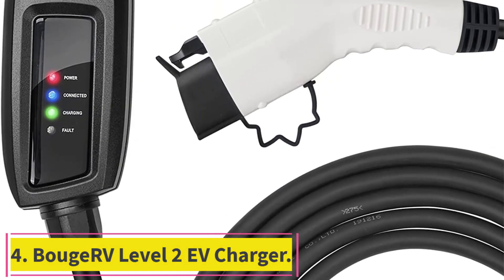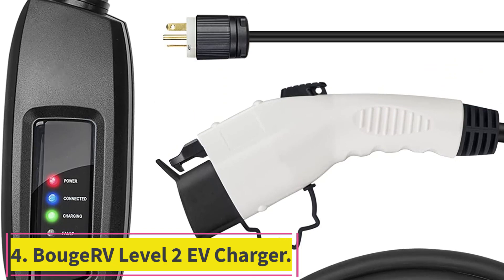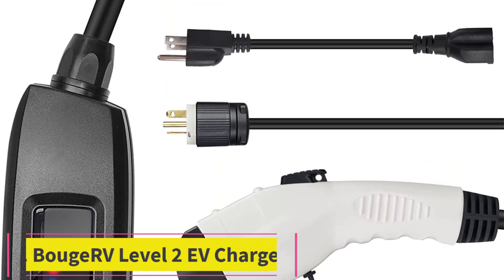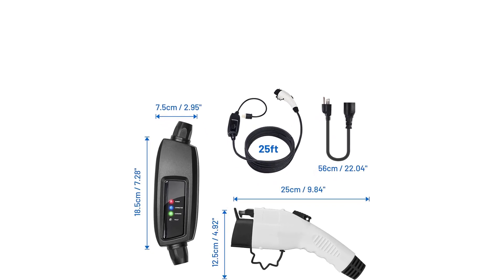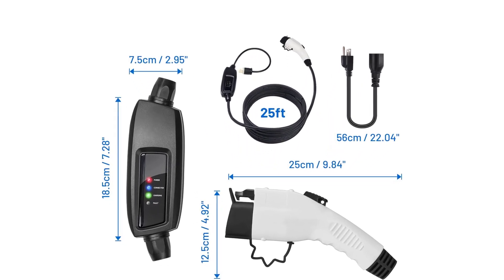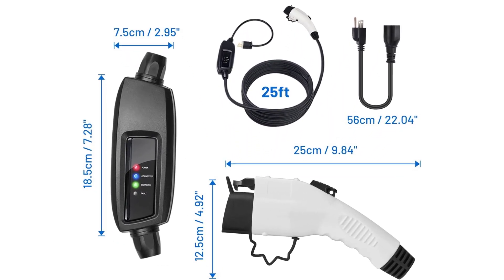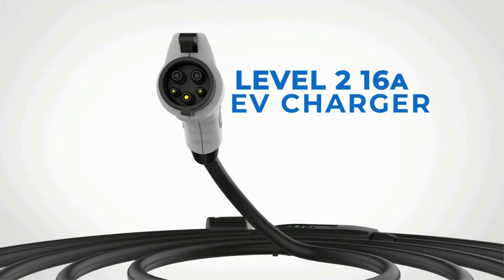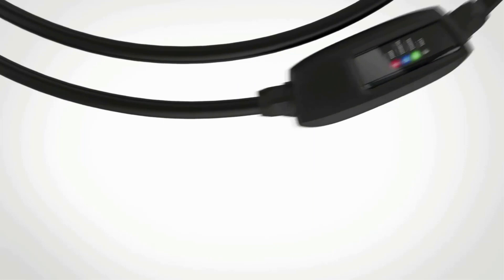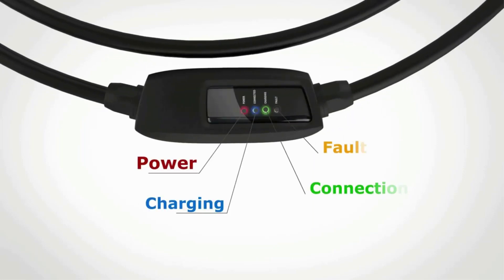Number 4: BOOJAR-V Level 2 EV Charger. BOOJAR-V's customer service team offers lifetime hassle-free technical support and a 1-year warranty. We also have our own repair station in the U.S. If anything is not to your complete satisfaction, please feel free to reach out to us and we will make it right.